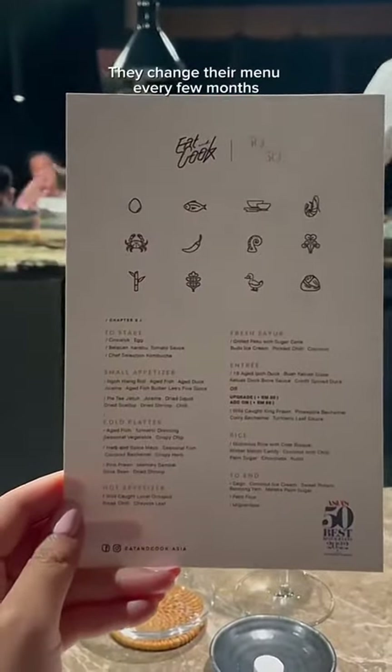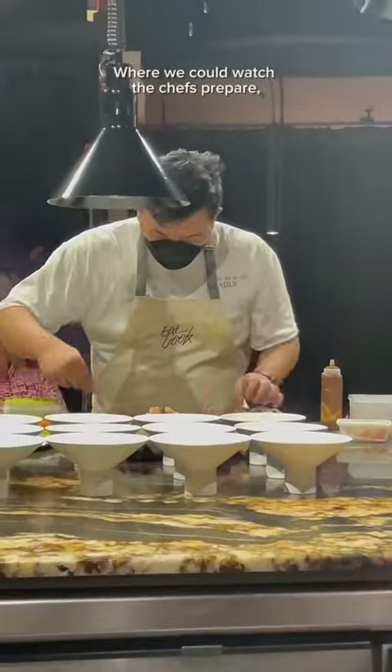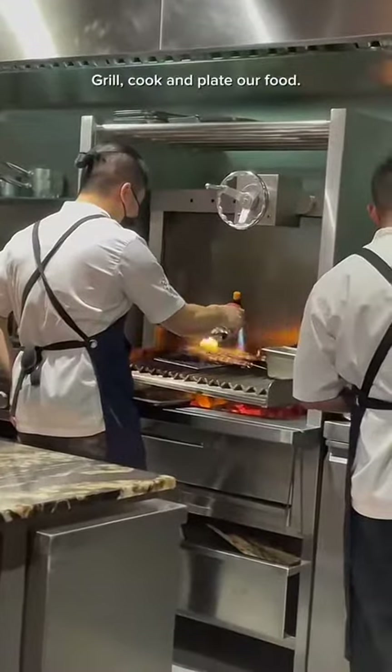They change the menu every few months and most of us are seated at the chef's counter where we could watch the chefs prepare, grill, cook, and plate our food.